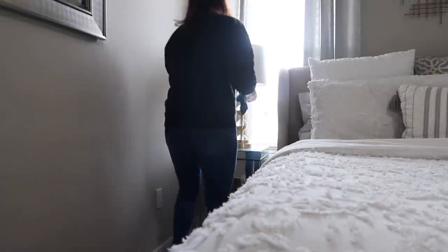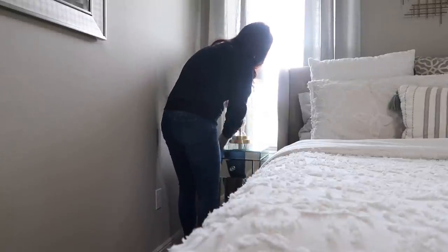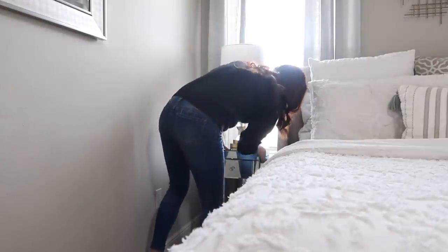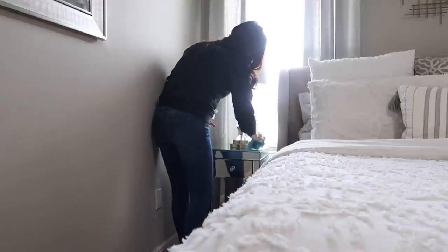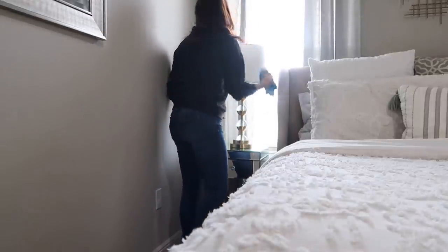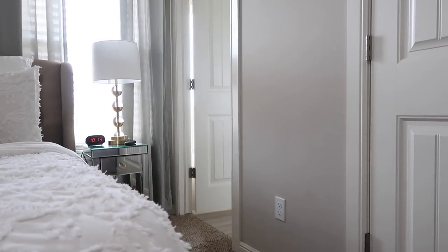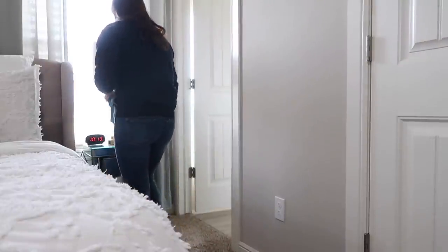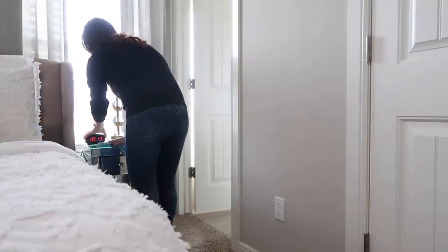Now I'm going to wipe down our side tables. Mine gets dirtier than Chase's — I'm one of those people who has to go to bed every night with water and sometimes you get those rings and little stains from your cup. I like to keep chapstick and tan lotion in my nightstand. Chase just keeps all the remotes on his side, so I tend to get a little messier, but I'm going to go ahead and wipe them both down.